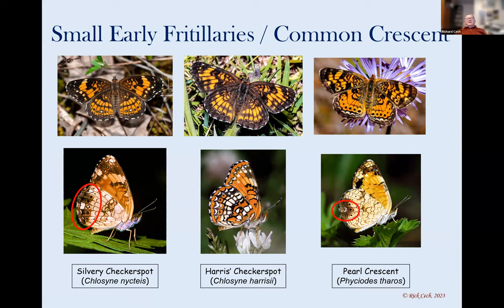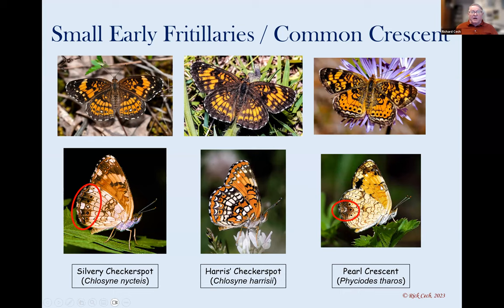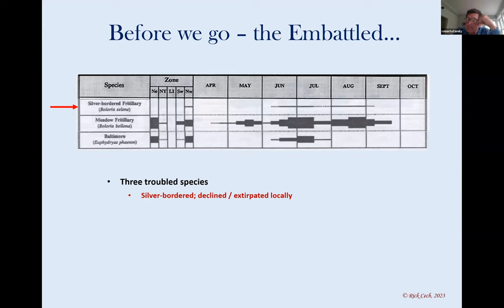The pearl crescent has a pearl crescent mark on the hindwing, both above and below — that's why it's called the pearl crescent. It also has a kind of split on the forewing pattern with two antennae or bands coming out. Below it's much easier — the pearl crescent is very common. Before we leave this group, there are a couple of really embattled endangered ones. The silver-bordered fritillary used to be in our area but is practically gone now. The meadow fritillary used to be very common and is now also practically gone — same story as of 1993.